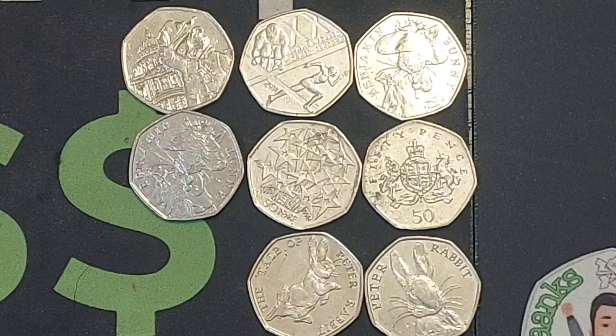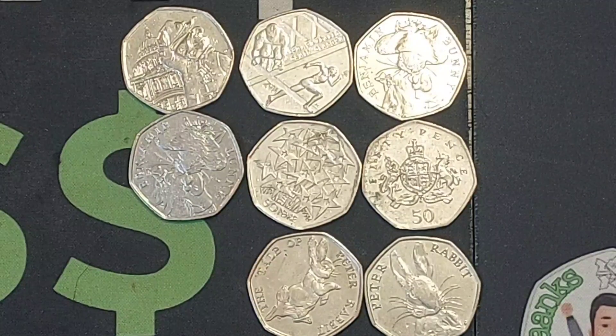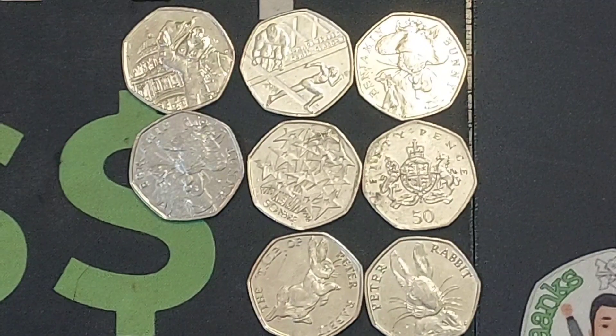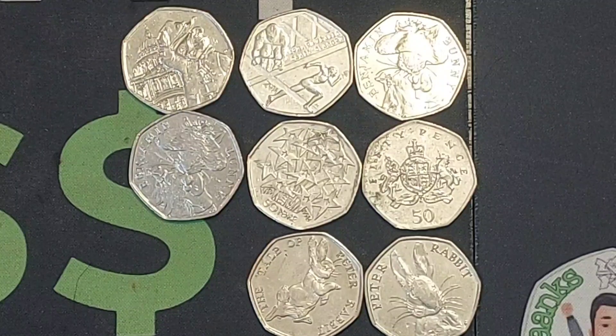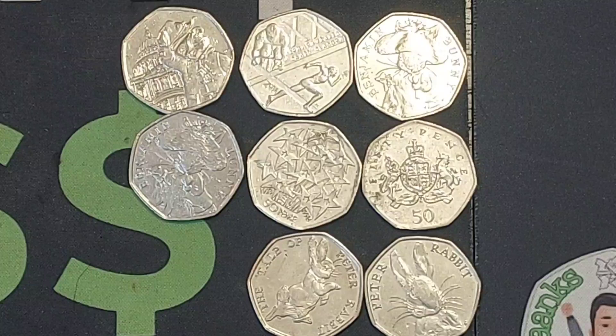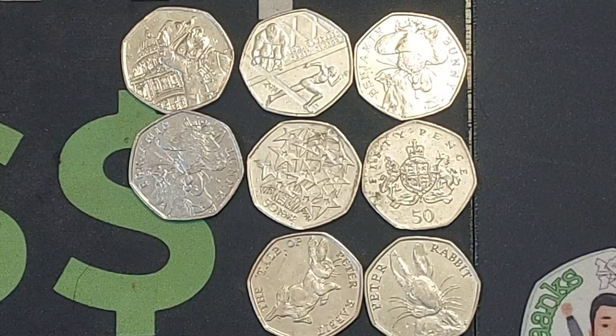For me, the star find has got to be the 1998 EU 50p coin — but please do comment below your star find of this coin hunt. I will try and get another one of these up this evening, but if not I'll definitely get another coin hunt up again tomorrow. I hope you're all well at home. Stay safe, and as always guys, thanks for watching.